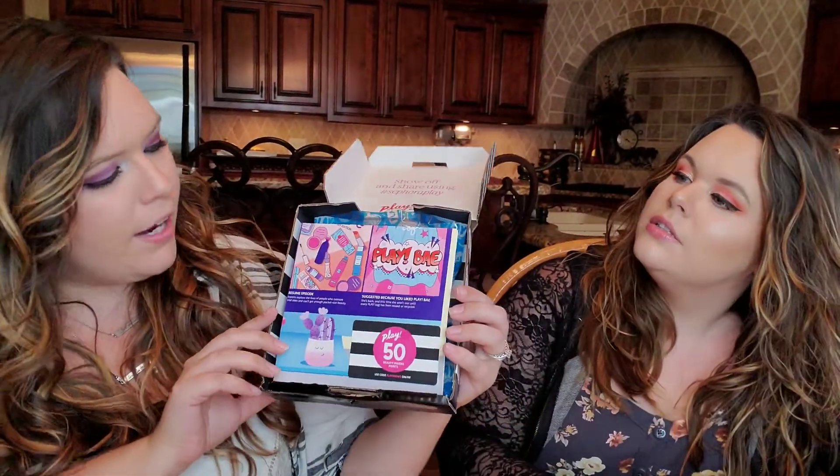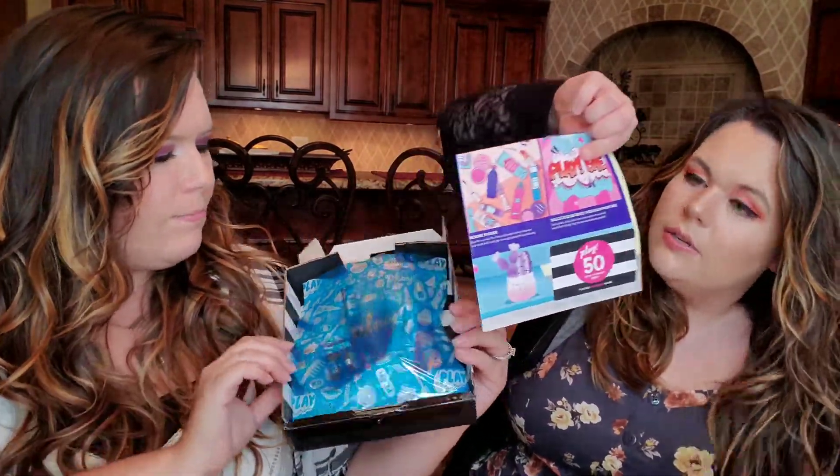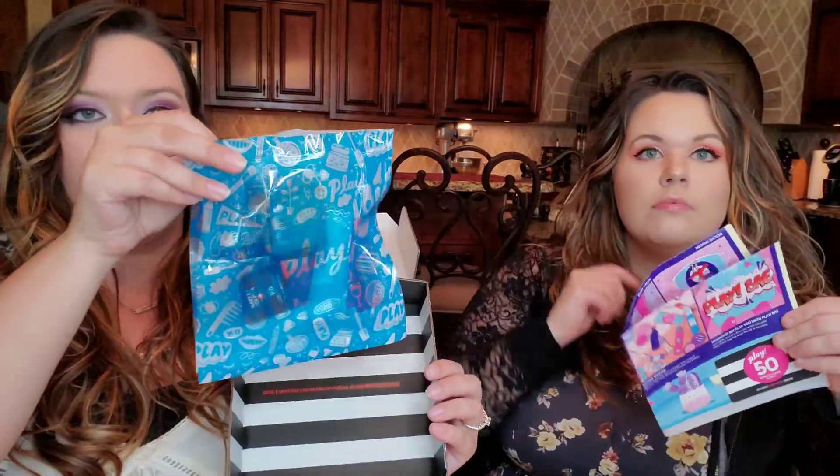So ten dollars, free shipping, and we should get around five sample sizes. This is definitely going to be a competitor to the Ipsy Glam Bag, so if you want to compare, check out our other videos. I do like the box though — it is cute. So we'll go ahead and open it with fresh eyes. Oh, it's adorable! It's super bright in here.